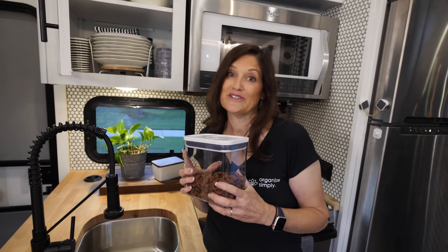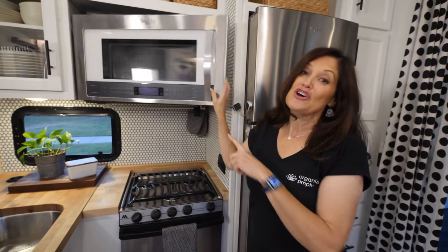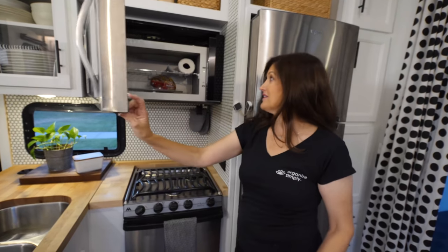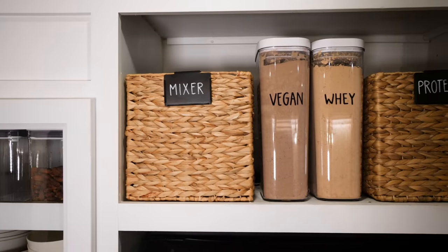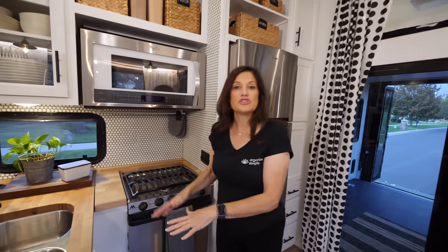We put things in OXO containers for two reasons: number one, it keeps food more fresh — no open boxes, everything is sealed. You can see what you have and see when you're running low, and it looks beautiful. Because the space is open with glass in front, we want it to look beautiful — it's their home and it works. We're really taking advantage of every bit of space, even the microwave. In the microwave we are storing bread and paper towels. When they use the microwave, it's easy to pull out, and when you're done, put it back — it's a perfectly good shelf.